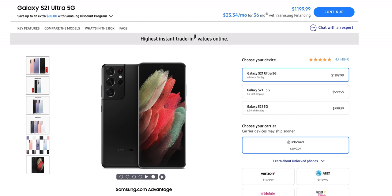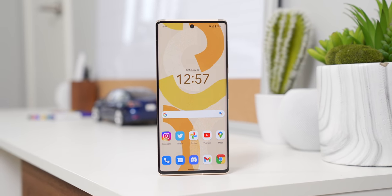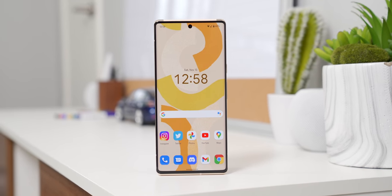So, Pixel 6 Pro — how much does it cost and should you buy one? The 6 Pro actually undercuts most flagship phones on the market right now and sits pretty at $900. It's not cheap, but it's certainly not the $1,000 of the iPhone 13 Pro or the $1,200 that the S21 Ultra currently costs. I definitely have some minor annoyances with the Pixel 6 Pro, but for the overall package and the fact that it's cheaper than a lot of other flagships, yeah — I think it's a great phone. If it fits your needs, go for it.